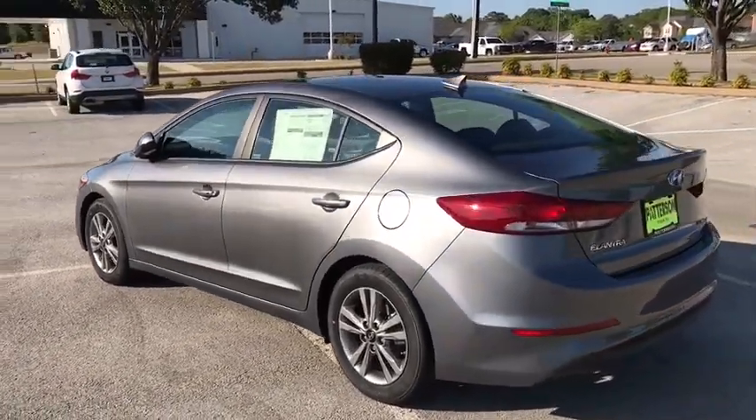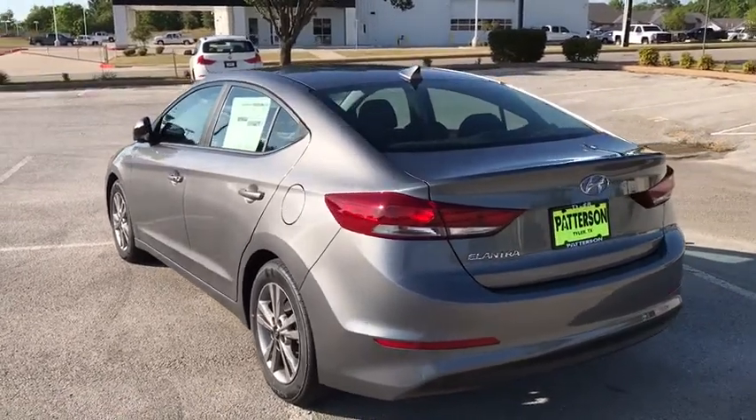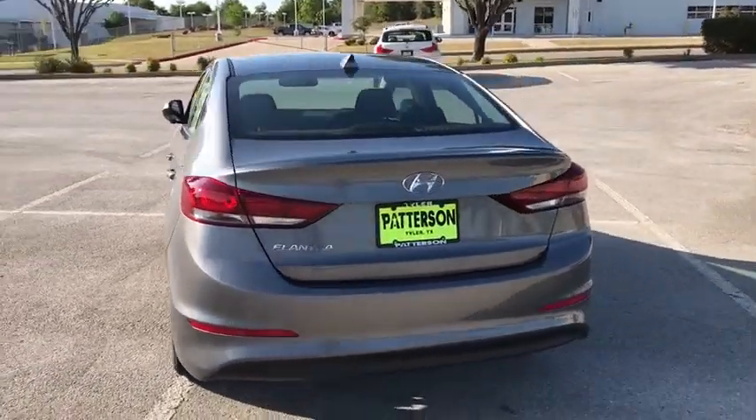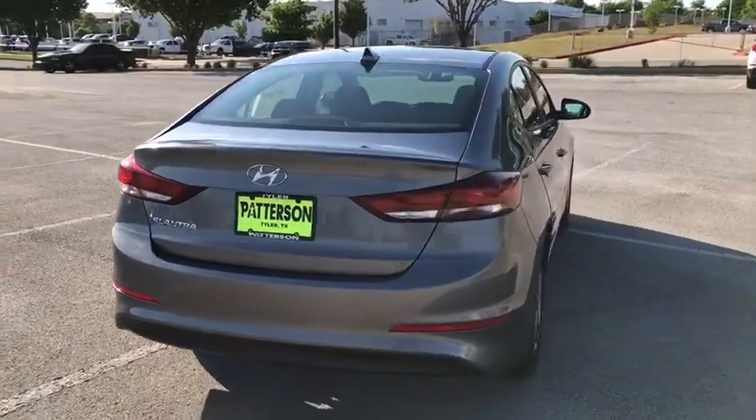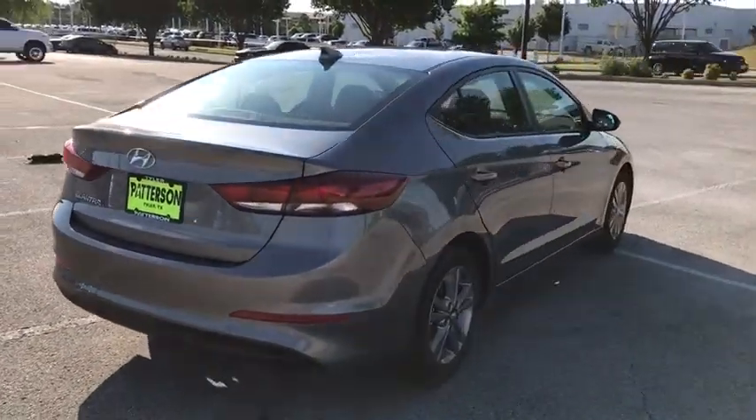Here are some of this vehicle's great options: keyless entry, backup camera, leather-wrapped steering wheel, Bluetooth, power steering, adjustable steering wheel, aluminum wheels, cruise control, keyless start, four-wheel disc brakes.